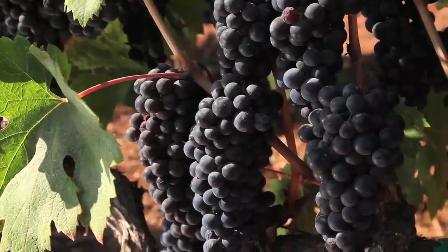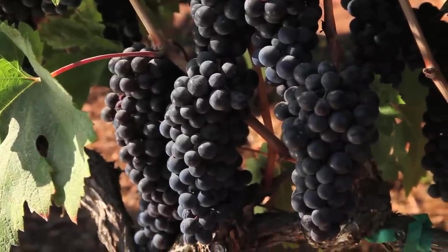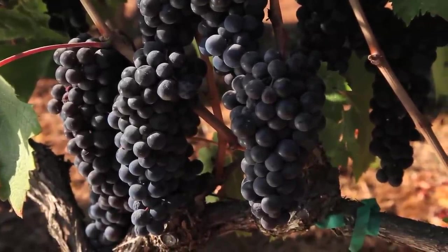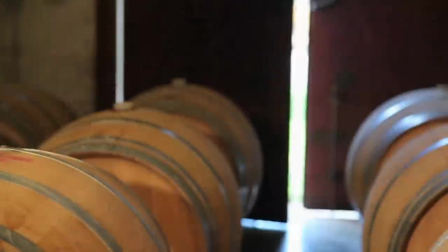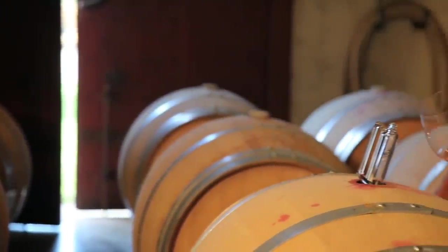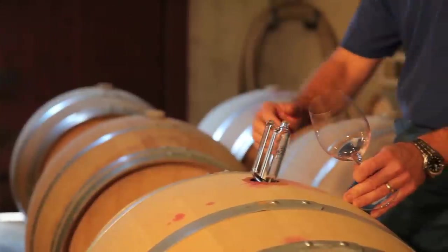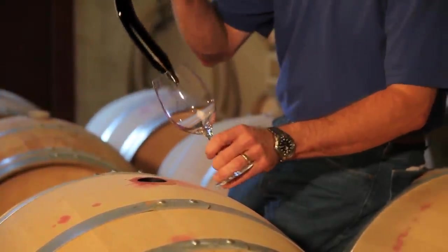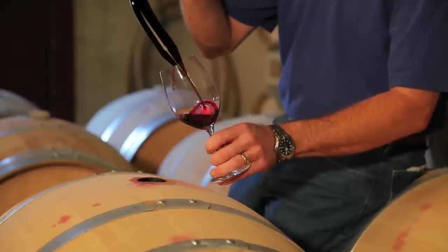After harvest, we press the wine and put it down into barrels where it ages for about two years. At the end of two years of aging, we go through all of our Cabernet Sauvignons and taste them one by one, selecting only the very best lots to go into our Artist Series blend. After we decide that, we actually go through those individual lots barrel by barrel, only selecting the best barrels.